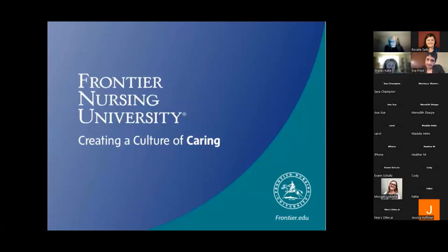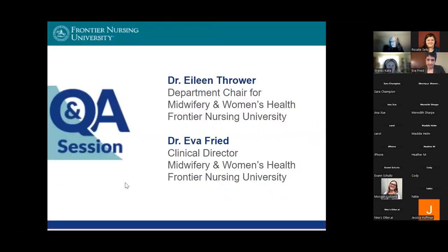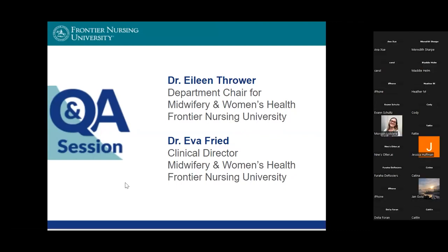Let me start off by introducing myself. I am Eileen Thrower and I am the department chair for the Department of Midwifery and Women's Health here at Frontier Nursing University. I am joined by a few of my colleagues. Eva, would you like to introduce yourself? Hi, I'm Eva Fried. I'm the clinical director. As we unpack this slide deck, you'll learn a little bit more about how our roles are different and you're welcome to ask questions.